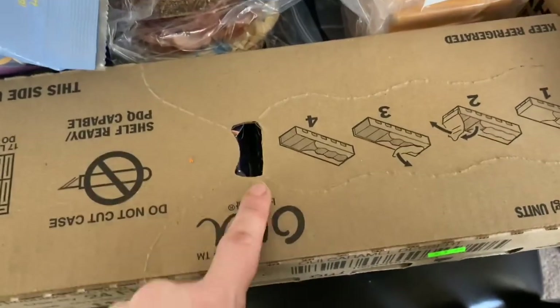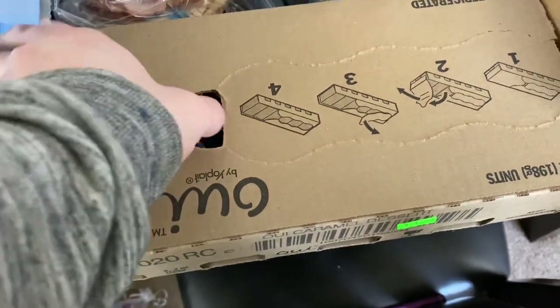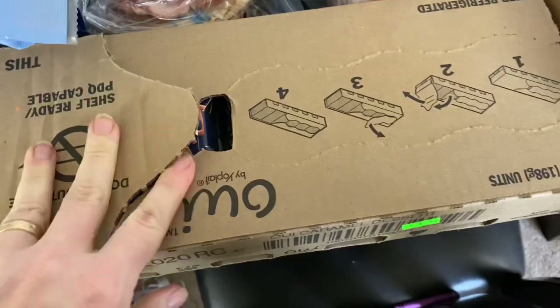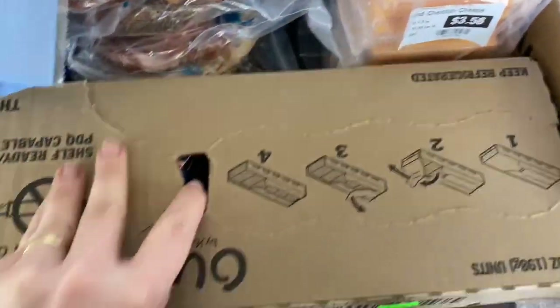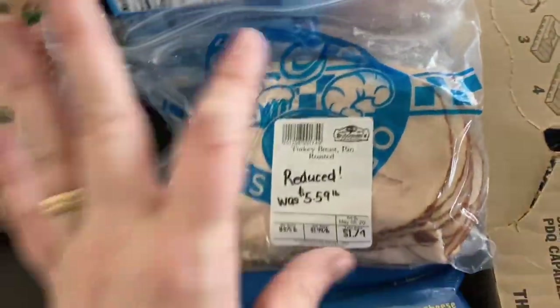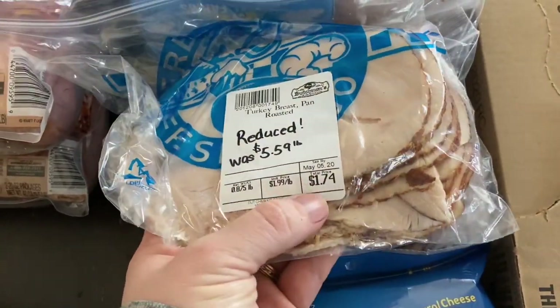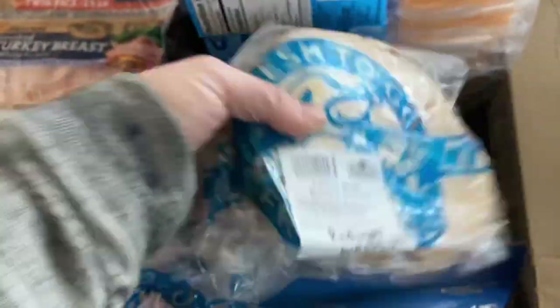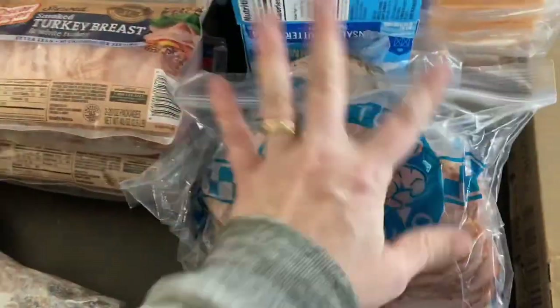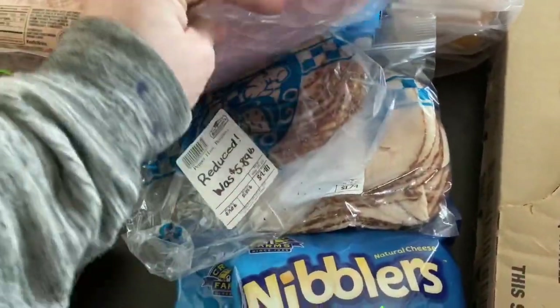I talked about this Oye Yogurt by Yoplait in one of my other videos — it is so good, it's like a dessert. This entire case was only $1.99. The flavor is like a caramel — it's so good. They also had some reduced, ready-to-go sliced lunch meat at one of the stores. This was only $1.74, $2.14, and $2.46 — some good prices for straight-from-the-deli sliced lunch meat, ham and turkey, a couple different kinds.